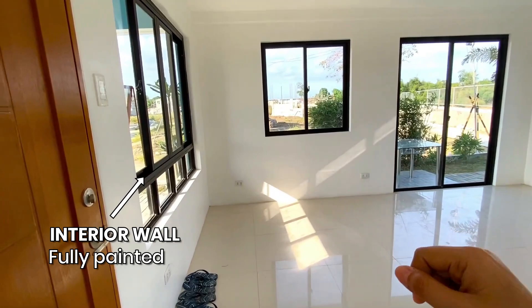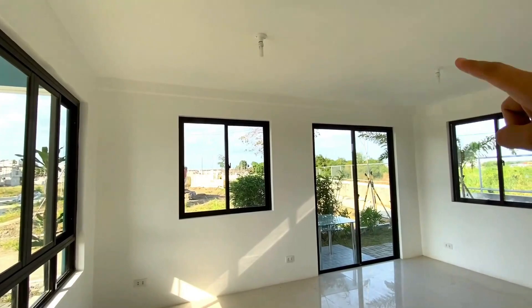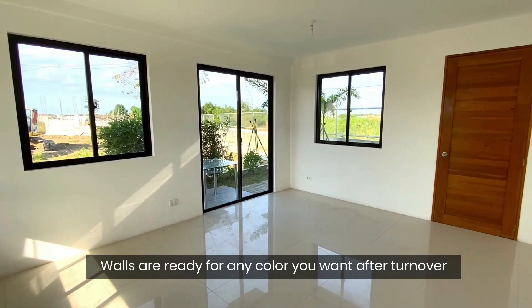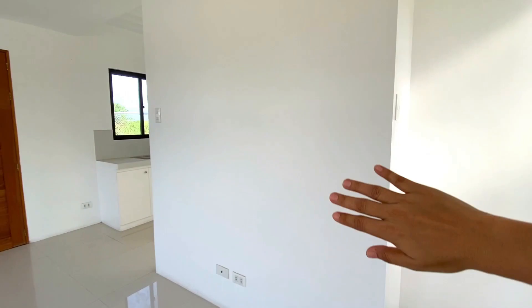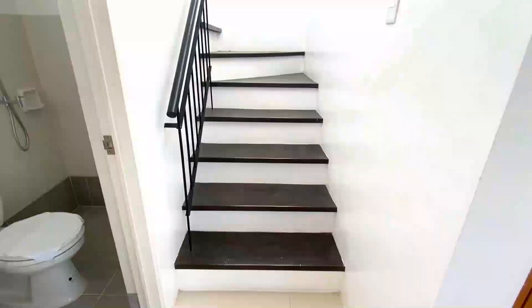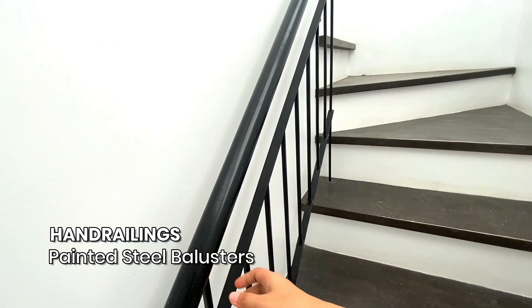Our walls are painted white finish — painted white na po ito. Kasama po yung ating mga lights and fixtures, hindi lang po kasama yung bumbilya. You can utilize this wall area to put a TV or anything — parang gawin mo siyang painting, it's up to you. Our flooring for the stairs is made of concrete and wooden steps with steel hand railings and balusters. The staircase also has a window which gives the stairs natural lighting — napakaganda.